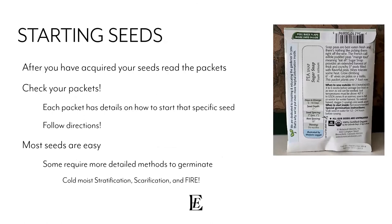After you've acquired your seeds, read the packet. It tells you when to sow outside, when to start inside, special germination instructions — like snap peas, which need to be soaked in water for 12 to 24 hours before sowing. It tells you how long until they come up, how deep to plant, spacing, and thinning. Each packet has details on how to start that specific seed. Follow the directions as best you can.